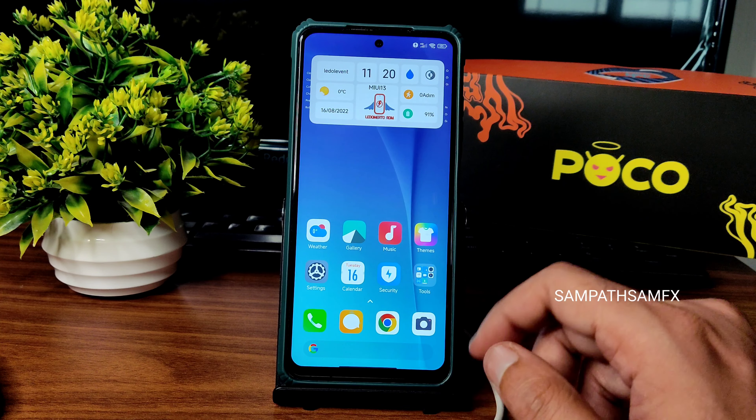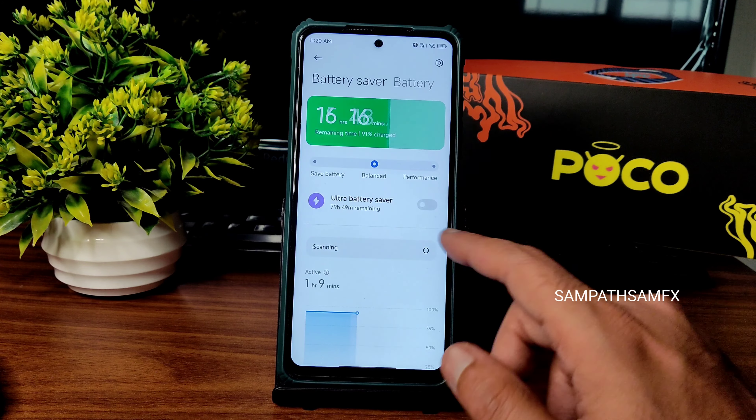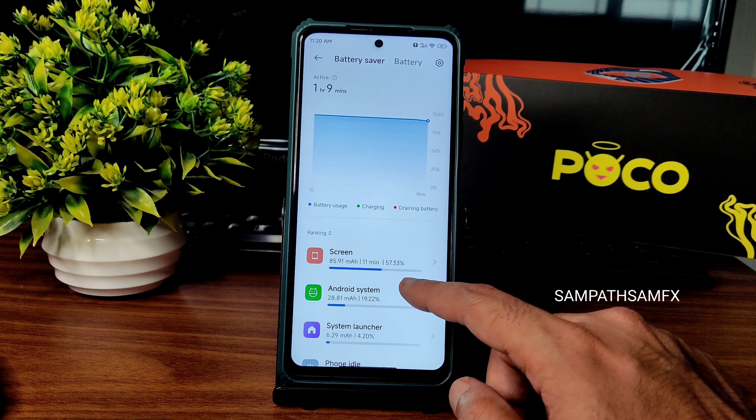You get the animations and the status bar with notification toggles which you can customize further. For example, if you go into battery settings, you will see save battery, balance, and performance modes.